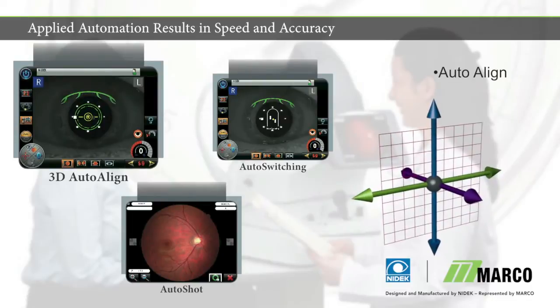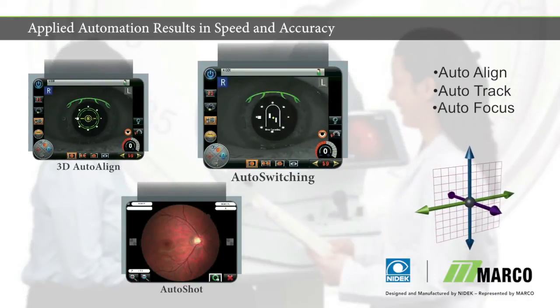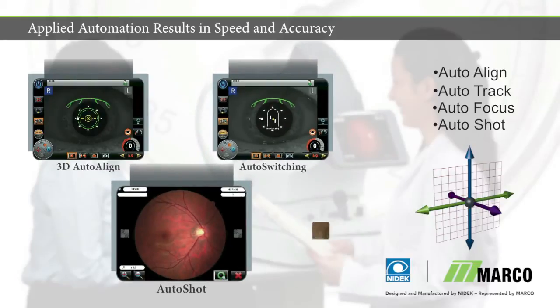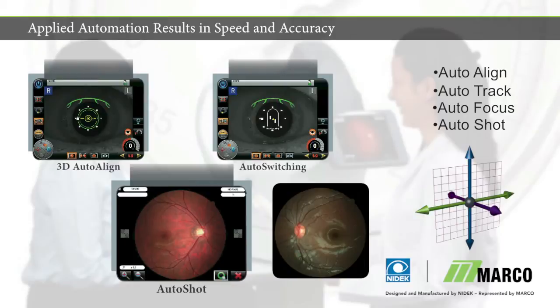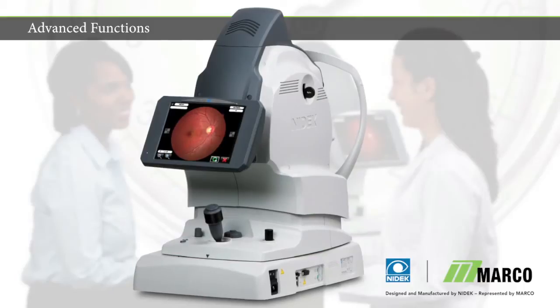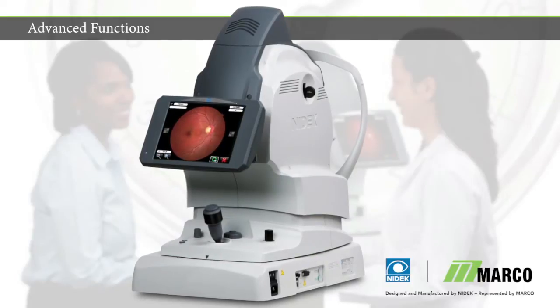Three-dimensional automatic alignment detects and follows patient movements, and auto-focuses for maximum ease of use. The Auto-Shot function acquires a perfect photo when optimal conditions are met, typically in less than 5 seconds.